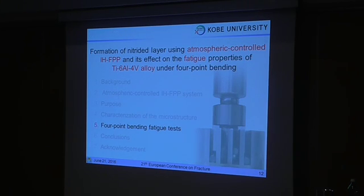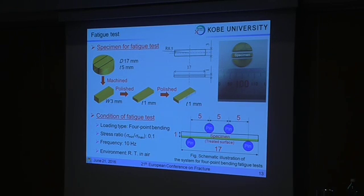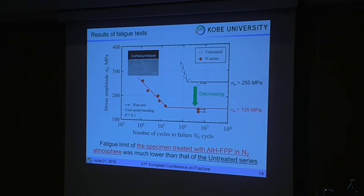Next, I will show the results of the fatigue bending test for the AIH-APV treatment specimens. The specimen was machined into a disk shape with 3 mm in radius, and the reverse side of the treated surface was polished to 1 mm in thickness. The side of the specimen was also polished to remove the machined surface layer. A 4-point bending fatigue test was performed at a stress ratio of 0.1 and a frequency of 10 Hz, with a span of 2.5 mm. I will now show the results of the fatigue test.